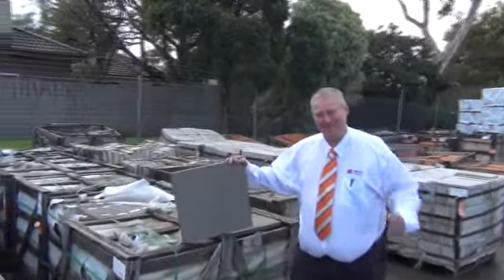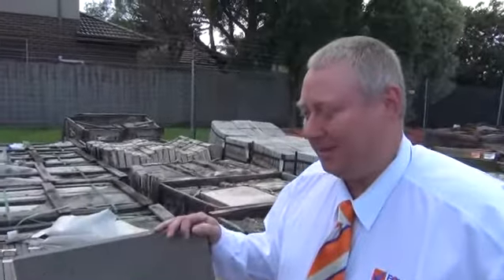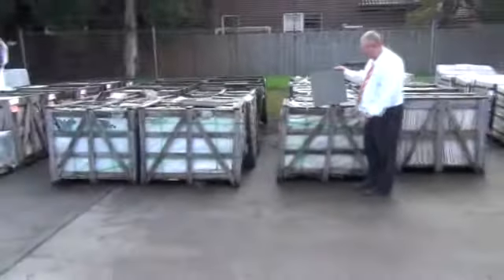Hello, Michael here from Bells Auctions and Sales for the Tuesday afternoon preview for tomorrow's auction, Wednesday the 4th of July. As you can see, we've got over 100 pallets tomorrow of assorted tiles, the majority of them being stone tiles.